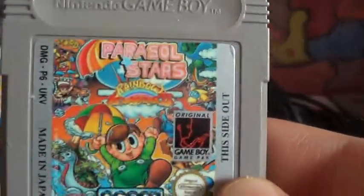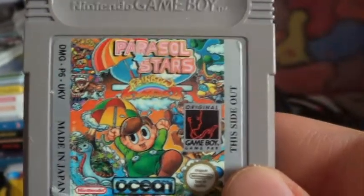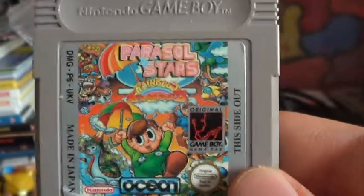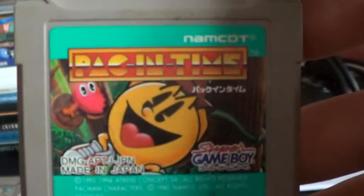Games, games, games! I'll go for Game Boy stuff first. I got Parasol Stars from Ocean - it's kind of like Bubble Bobble in a way, pretty neat. It's a ten pound game, with Packing Time at eight pounds as you can see.